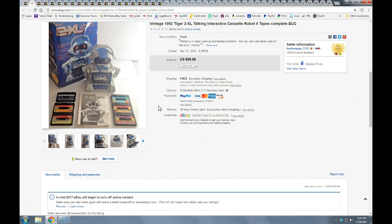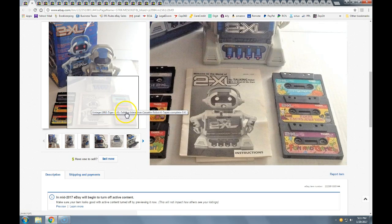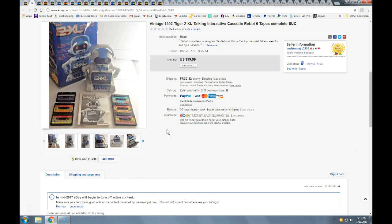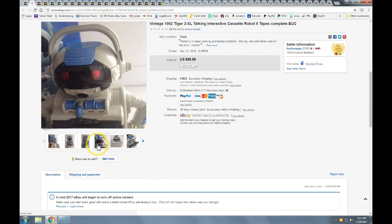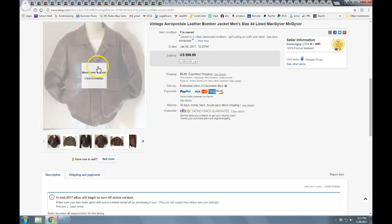This 2XL — I got it at an auction, paid two or three dollars. Nobody knew what it was. I opened it and it was complete with cassettes — it's an early 90s educational toy, cassette-driven. I tested it and it worked perfectly. It sold within 24 hours at the full price of $100 with free shipping, and I think it cost about $10 or $11 to ship. Great profit on that one.